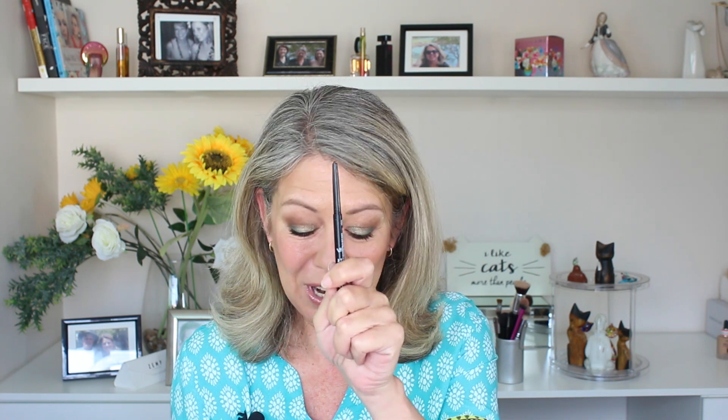Onto eyeliners — I discovered one very recently by Wet n Wild called Breakup Proof, in the shade Black Brown. I use this to tightline my upper lid and it comes in a retractable pencil. The staying power is just absolutely off the charts — it honestly does not budge. Very good quality and creamy as well. I really do recommend these if you can get your hands on them.